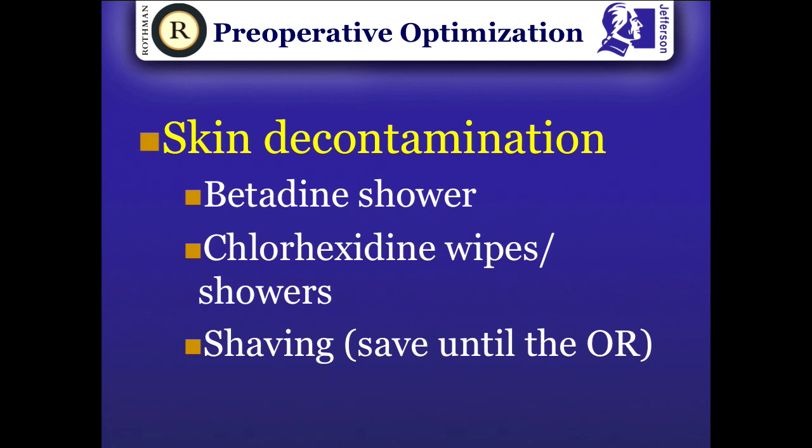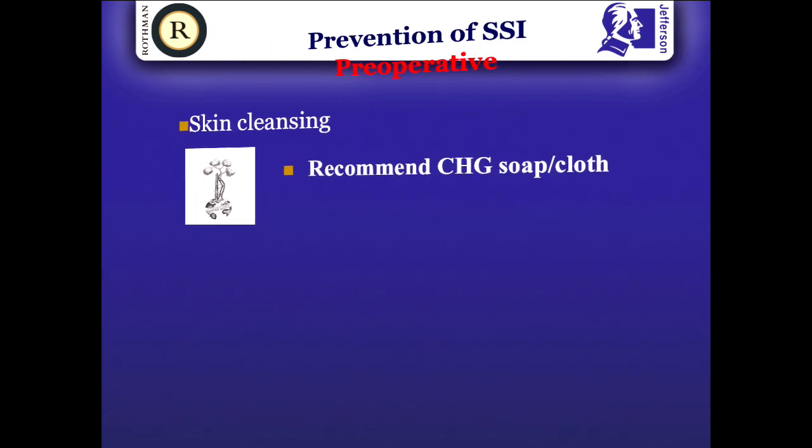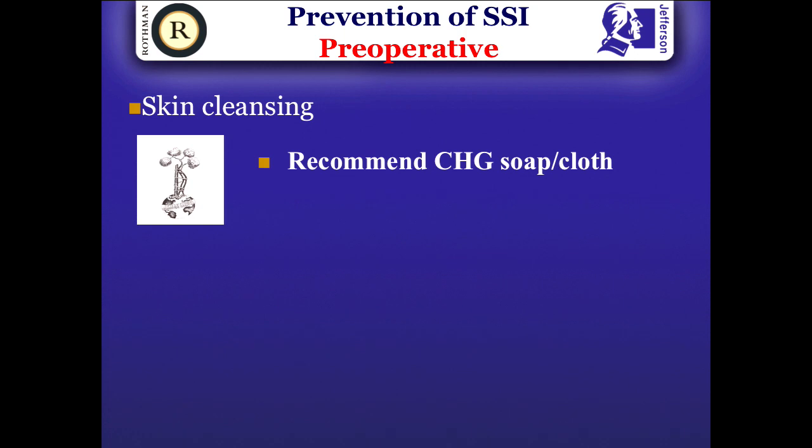If you're doing total joint arthroplasty, make sure your patients have skin decontamination. Have a policy in place where patients shower with either betadine, chlorhexidine, or chlorhexidine wipes prior to coming to the hospital. This reduces the bio burden on the skin and has been proven in numerous studies to be very effective. Ask your patients not to shave until they come to the hospital, and do the shaving right before the surgical incision, preferably with clippers and not blades.